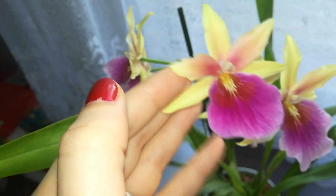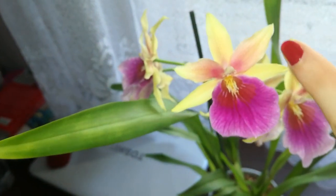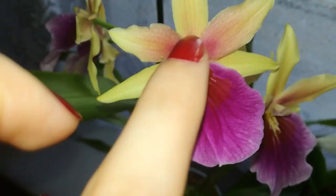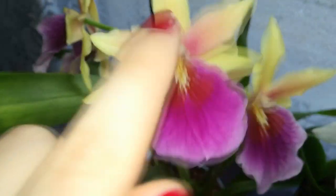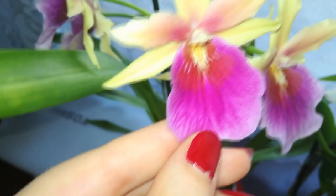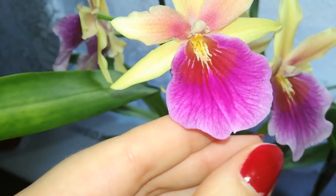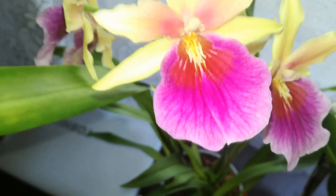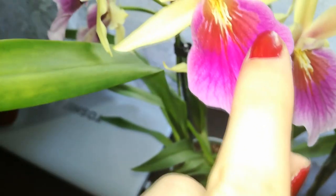and with the petals a little bit orangish with some purple veinings and some splashes here. She is very very pretty and the lip is the most amazing thing ever.